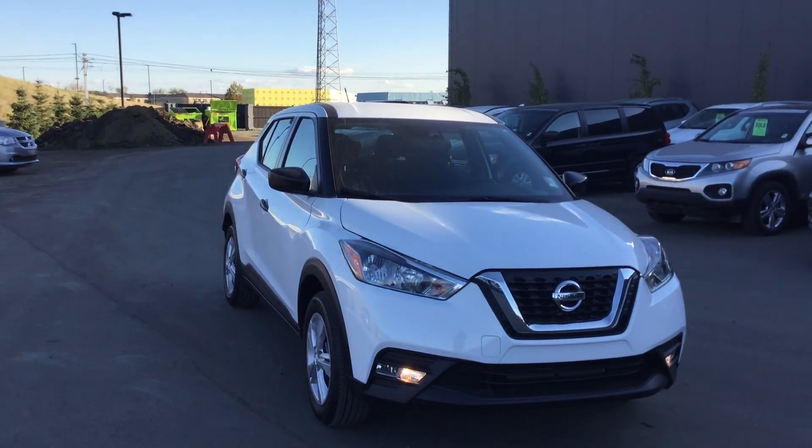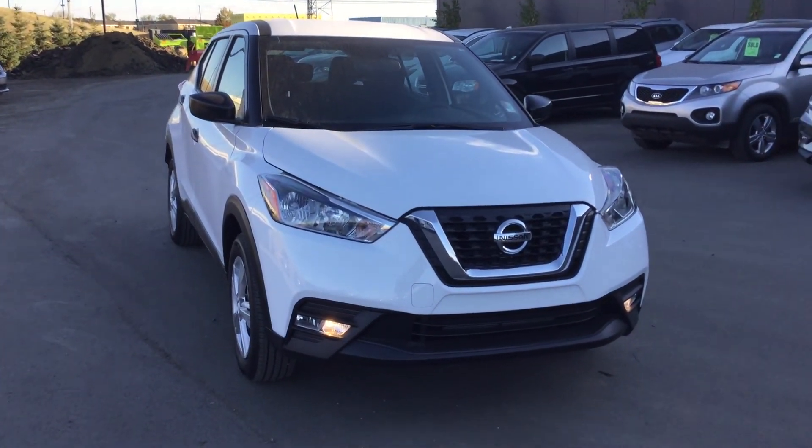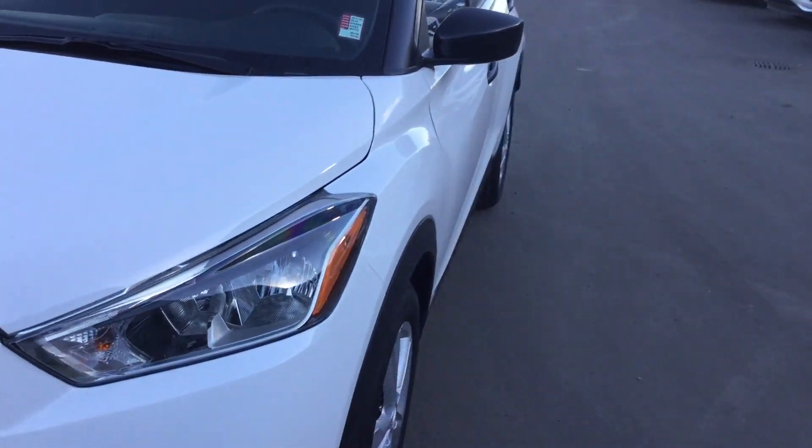Hey Jono, this is Ryan from Northside Nissan. I want to thank you for your inquiry on the 2018 Nissan Kicks. I'm just going to give you a quick walk around of this awesome vehicle and show you some of the features.